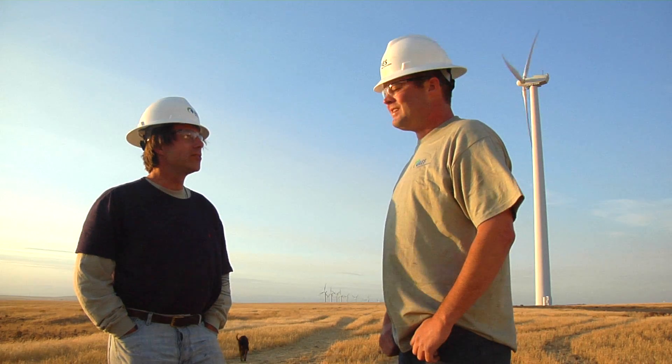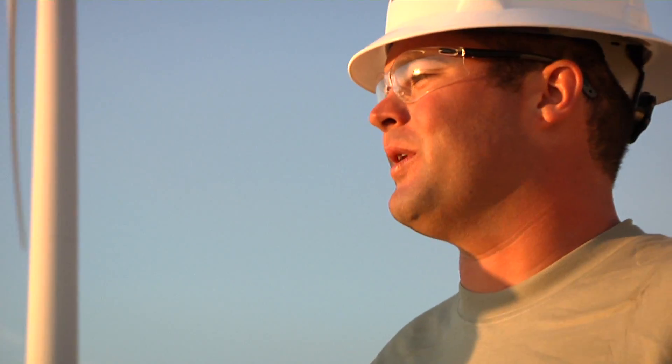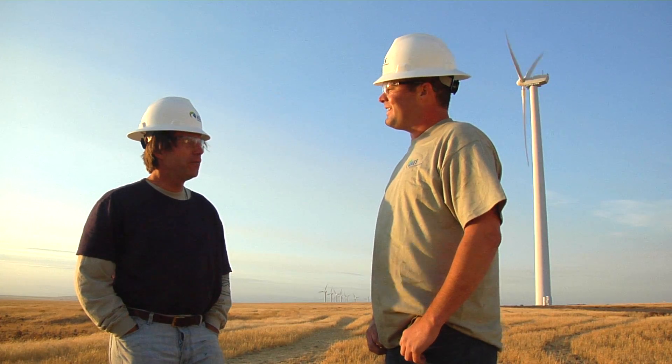How do you build one of these things? It starts with the foundation — they do a lot of soil tests and see how deep they have to go into the soil. So some of these would go down how far? Average out here is probably about 14 to 22 feet deep.